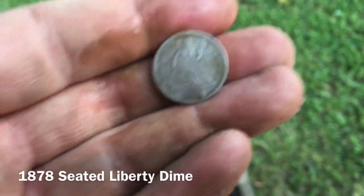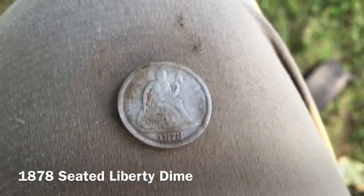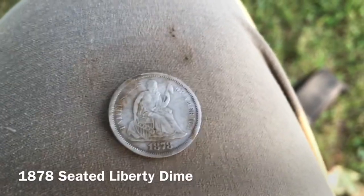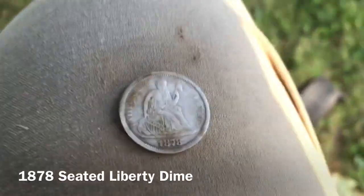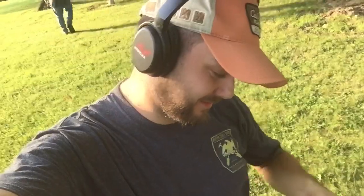Amazing — I've been hunting for a seated dime for a long time. We can get a date on that — 1878 I believe guys. Congratulations! Now I am pumped. What a day. Alright guys, as you can see I'm smiling. Seated baby, love it! Only my second seated ever and I am pumped about it. 1878 — thanks for watching guys.